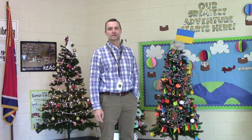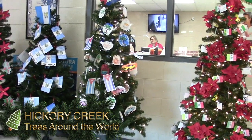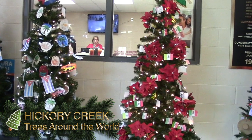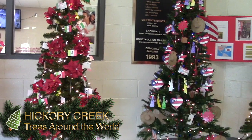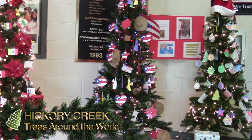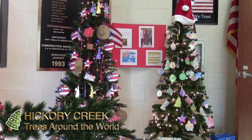Merry Christmas and Happy Holidays from Pickford Creek students and staff. We're glad you're joining us today for our Trees Around the World. Our theme for our school this year is Around the World, so we thought in the nature of the season this would be a great opportunity to learn a little bit more about some customs and what they may do at Christmas or during the holiday season.